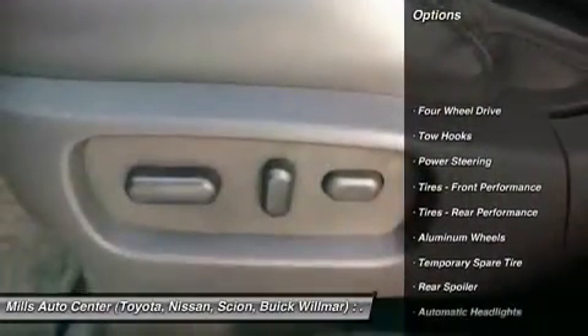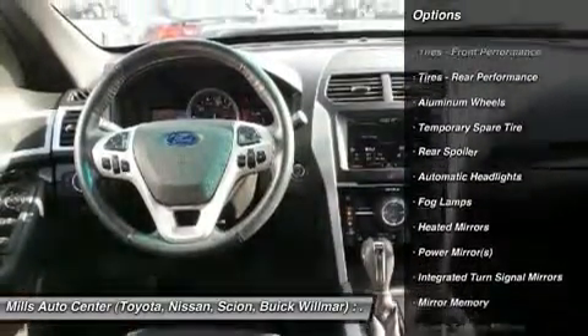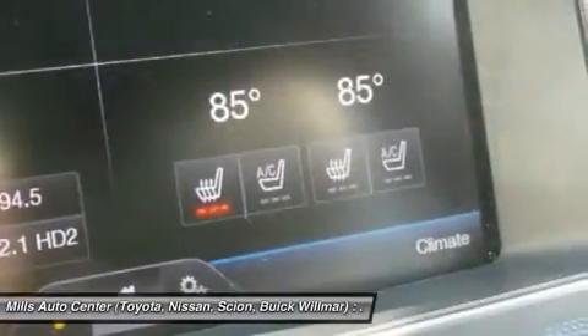Keyless entry, power passenger seat, steering wheel audio controls, leather wrapped steering wheel, Bluetooth, power steering, adjustable steering wheel, aluminum wheels, floor mats, keyless start.